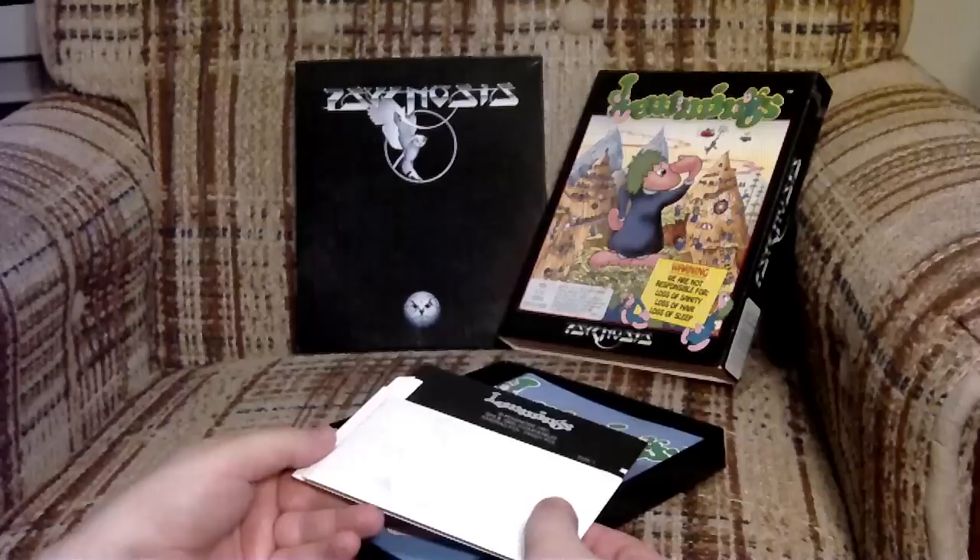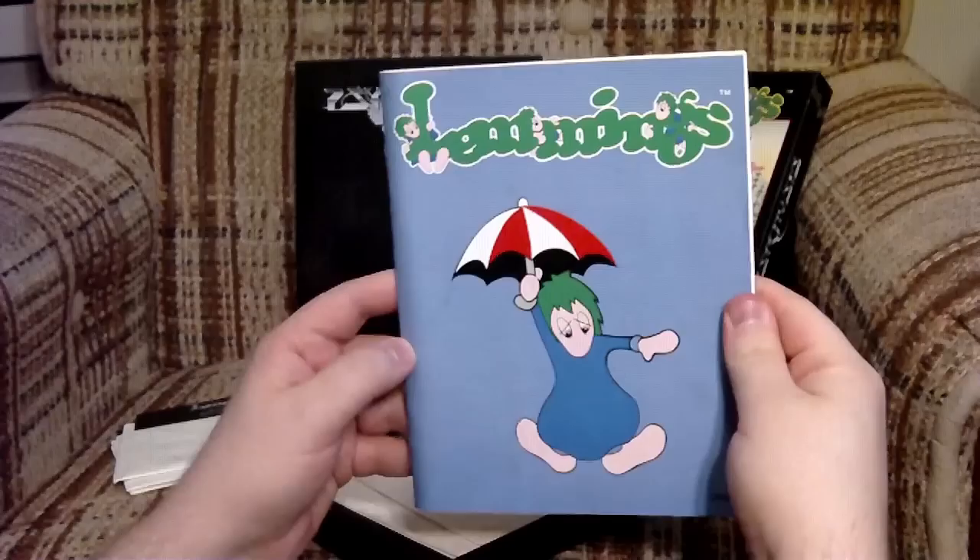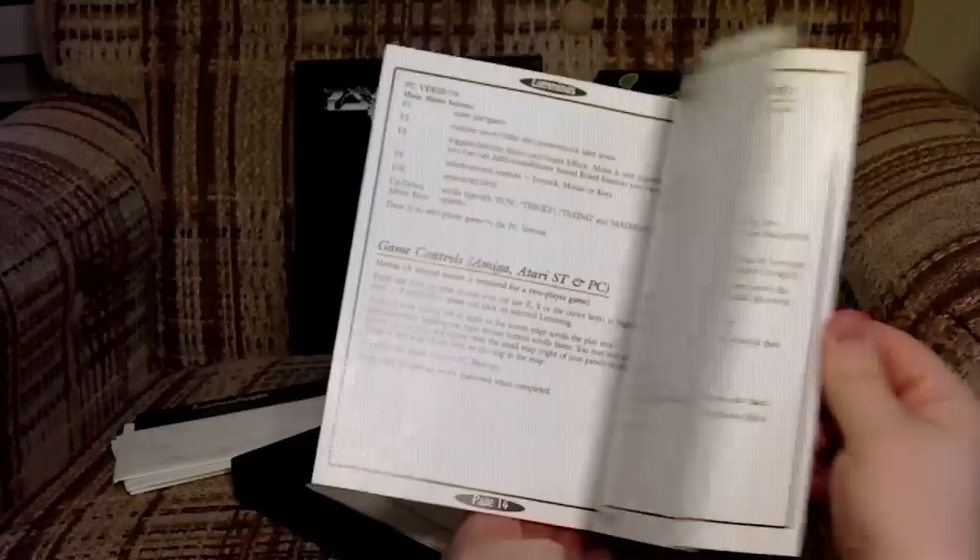After a bunch of levels were made in Deluxe Paint, eventually a game came out of it, and we got Lemmings! Inside the box, you get a set of 5¼-inch or 3½-inch floppy disks, and a nice, colorful manual covering gameplay strategy and detailed instructions for the Amiga, Atari ST, and MS-DOS versions of the game.